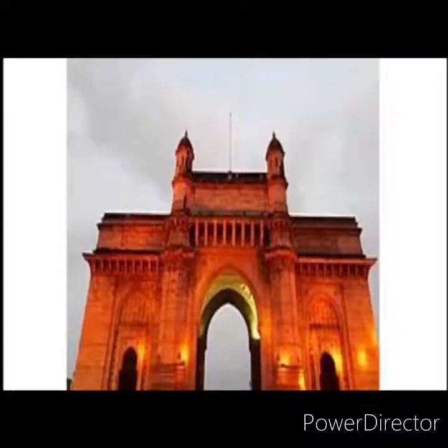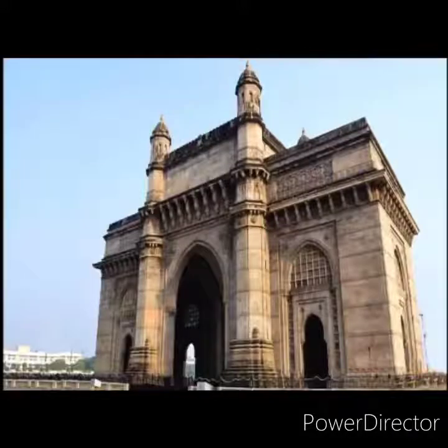Now let us learn about the Gateway of India. It is a huge archway on the waterfront of Apollo Bunder in Mumbai. It was designed by the British architect George Wittet. It is a 26-meter high structure with four turrets and intricate lattice work. It is made of yellow basalt and concrete. Its design is a combination of Hindu and Muslim architectural styles — the arch is in Muslim style and the decorations are in Hindu style.